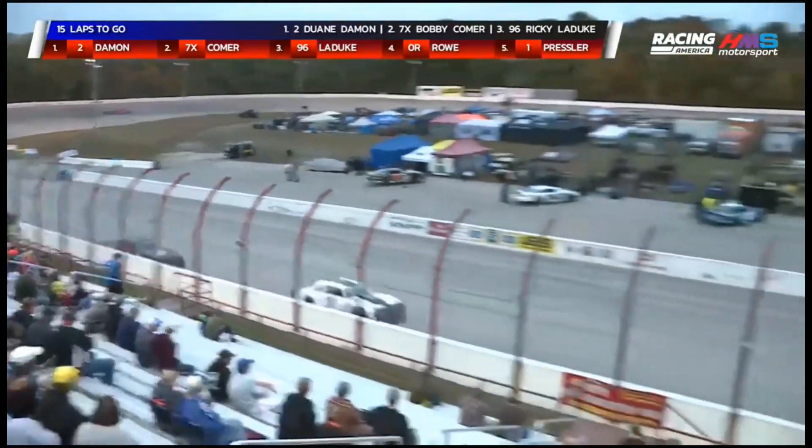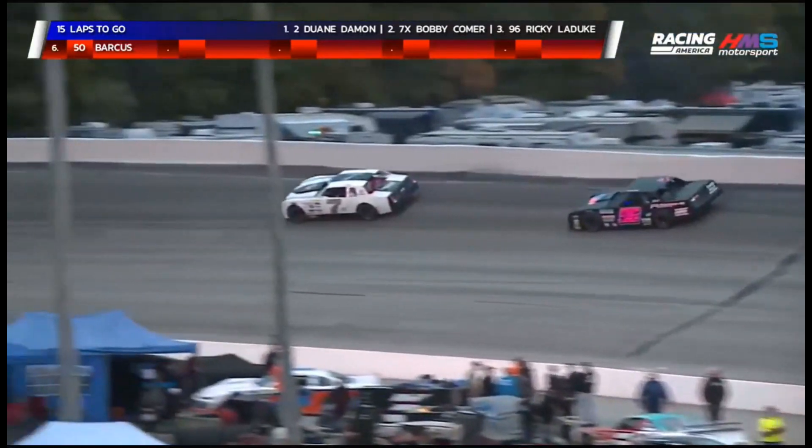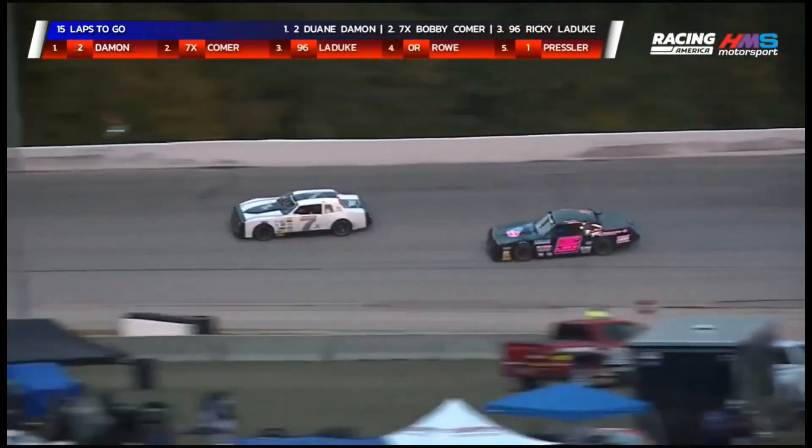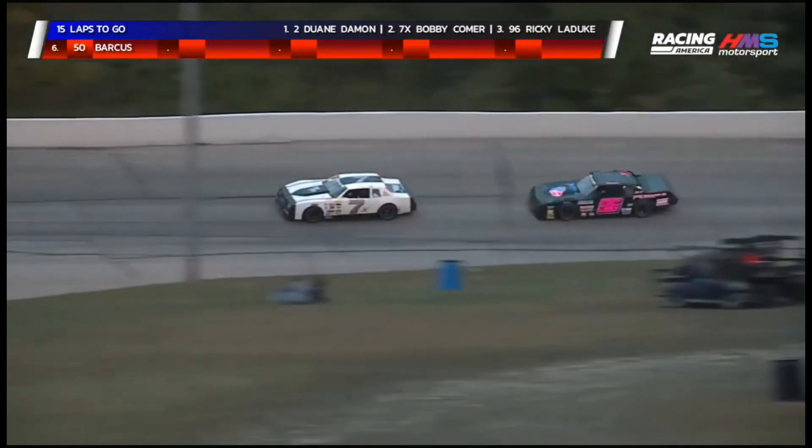Way sideways off turn four for Bobby Comer in 7X. He's able to stay in the throttle and keep his gap — now he's sideways again going into one. I think he's trying to turn up the wick a little bit and he's leaning on that right rear pretty hard. Five laps down, 15 to go — going to be 14 to the finish this time.